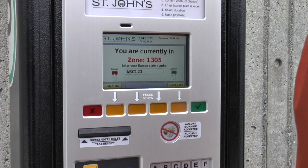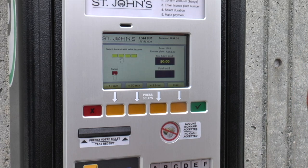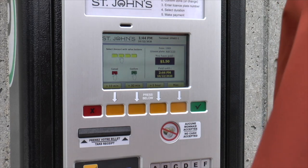Enter the license plate number of your car and ensure the correct zone is selected. The pay station will automatically choose the local zone. Choose the length of time you would like to park and pay with your preferred method.